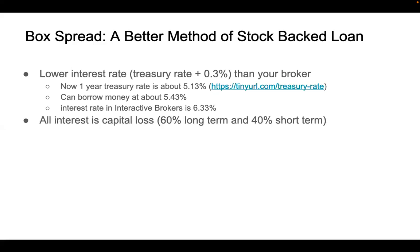Another big advantage of borrowing money using box spread is that all the interest you paid is considered capital loss — specifically, 60% long-term capital loss and 40% short-term capital loss. So you can use this interest, or capital loss, to offset your other capital gains: when you sell stock, when you sell your rental house — anything that generates capital gain. So it can further reduce your tax.